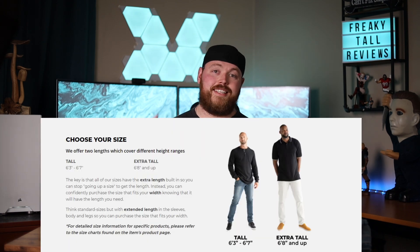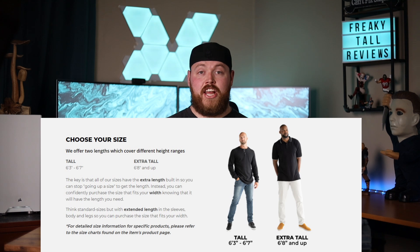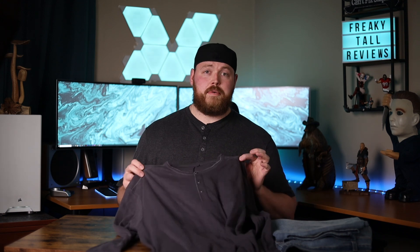One thing that's really interesting about AmericanTall sizing is that they have tall and then extra tall. Whenever you order something that's XLT or 2XLT, that's designed for someone between 6'3 to 6'7. But AmericanTall also has extra tall, designed for anybody 6'8 and above. Since I'm 6'10", I have to order the extra tall — so the way you'd order it is 2XL extra tall instead of 2XLT. That extra tall gives you even more length in the arms and torso for an even more comfortable fit. This shirt retails for $39 on the AmericanTall website. I think it's worth every penny — the quality, the fit, the look, the style — everything checks all the boxes.